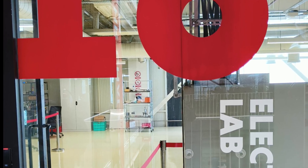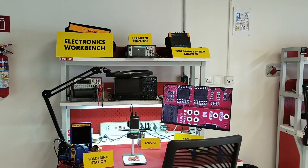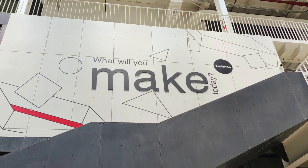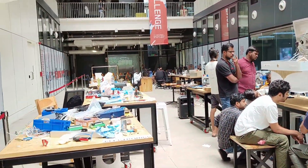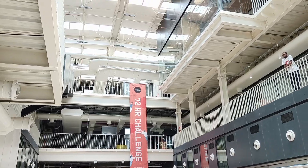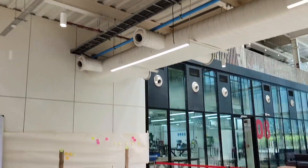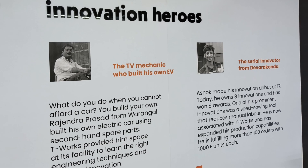The Electronics Lab is equipped with a wide range of tools and instruments, including cutting, crimping, holding, and soldering tools. T-Works also runs an interesting program for rural innovators called the Rural Innovation Development Program, or RIDP. It targets empowering rural industrial innovators and communities by mentoring them through their product development journey. Under RIDP, participants can receive a 70 to 95 percent subsidy on product development by T-Works.